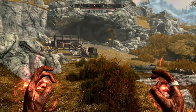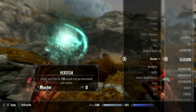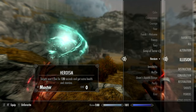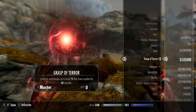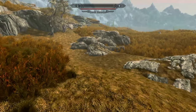Heroism — targets won't flee for 120 seconds, double the usual 60 seconds. You're just getting a little bit more out of everything. These are more like quality-of-life spells that make your player experience better. I think these are definitely spells I'll be making use of on Illusion playthroughs.